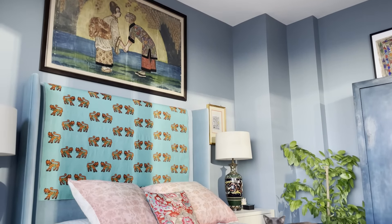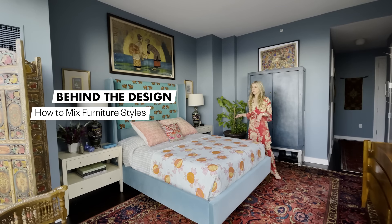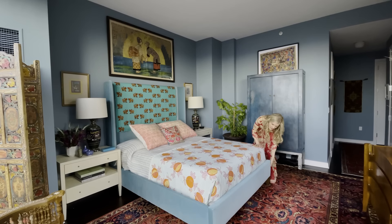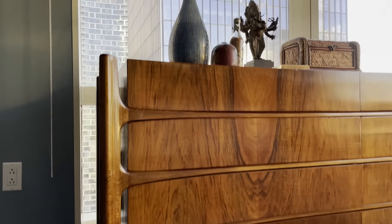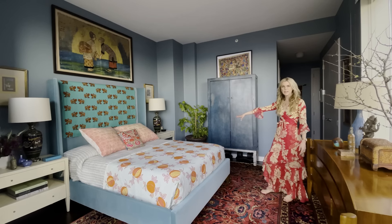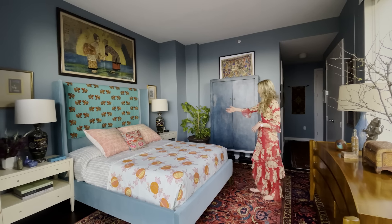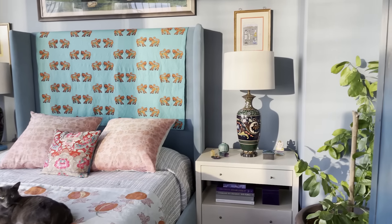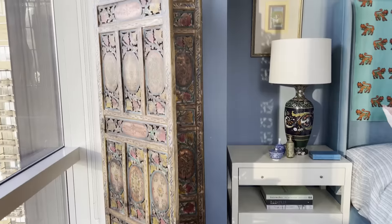The key to mixing styles is to start with base pieces that are very contemporary. We have a simple, clean modern bed with a modern frame where we can tuck the bedding in. The dresser is a classic mid-century modern piece from William Hinn, and the nightstands are linen-wrapped and quite contemporary. So the base pieces are modern, and then I mix in vintage lamps with lapis inlay, an antique Asian cabinet, and an incredible screen I picked up from India.